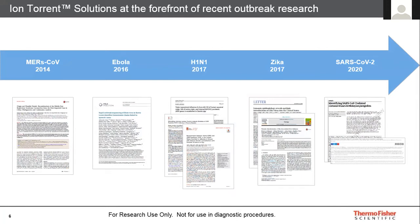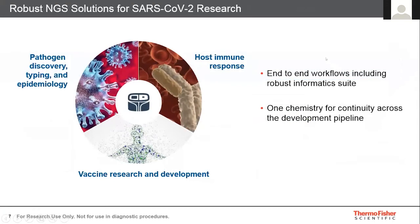We have shown the same robustness in our solutions with recent pandemics as well. What I wanted to cover today are two aspects of our NGS solutions for SARS-CoV-2 research: an introduction to our panel for pathogen discovery and epidemiology, and an overview of our toolkit available for host immune response and vaccine research and development.